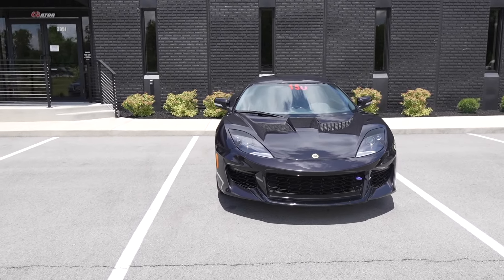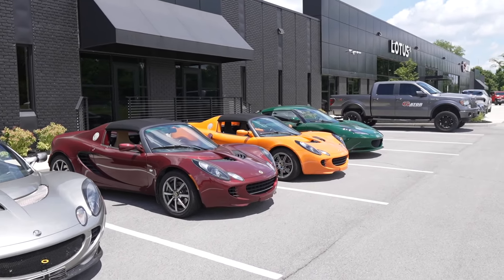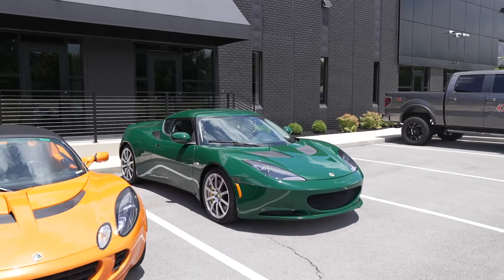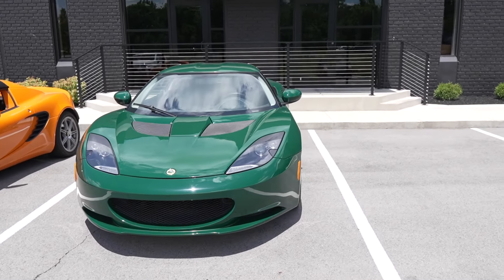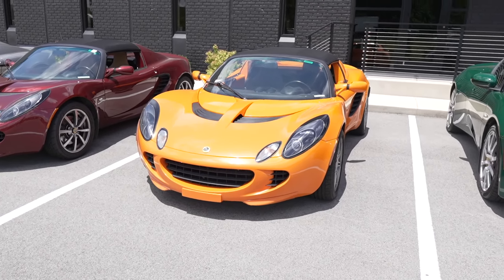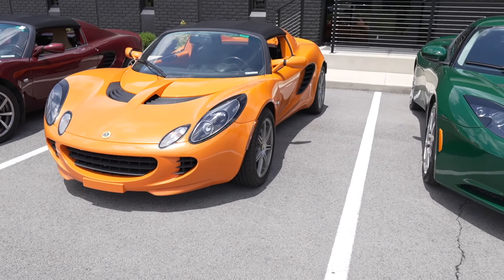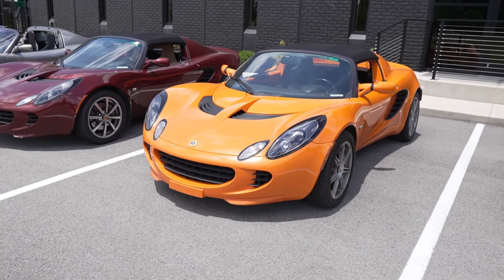Oh man, just beautiful. They've got the Evora, Exige, and a few more in the facility, plus a whole bunch of Emiras. If I'm really being honest, this would be my ideal spec for when I get a Lotus. I know the color is bright, I know it's obnoxious — I'm not saying I'm obnoxious — but this is what I like and this is my favorite color. This would probably be mine.